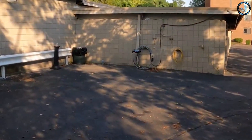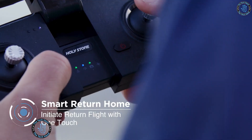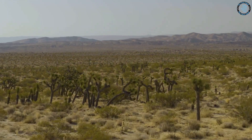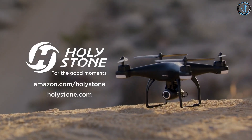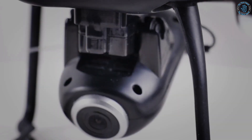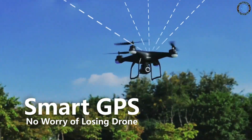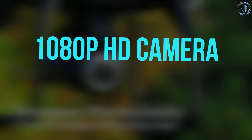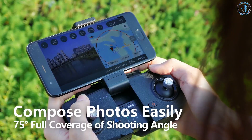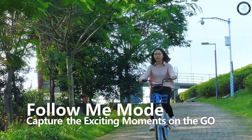Number 6: Holy Stone HS120D FPV Drone. The Holy Stone HS120D is a first-person view FPV drone equipped with a camera and video transmission system that allows the operator to see real-time video from the drone's perspective. It features GPS, altitude hold, and a 1080p HD camera for photos and video. The built-in GPS enables features like auto return to home and follow me mode.